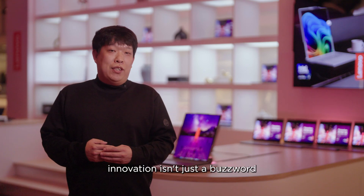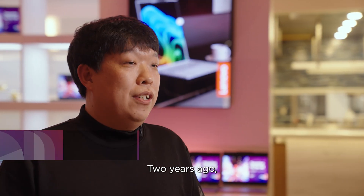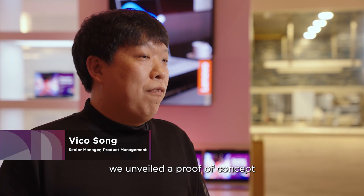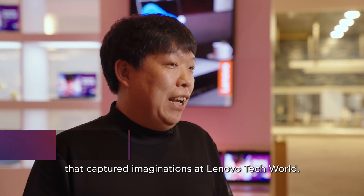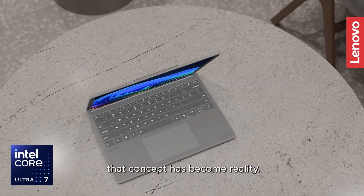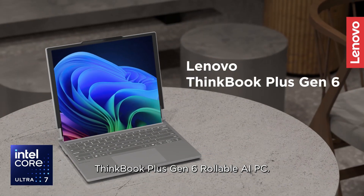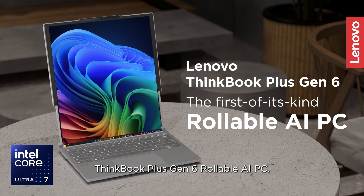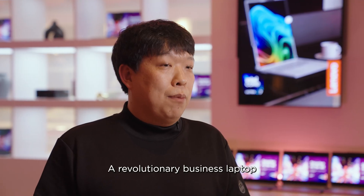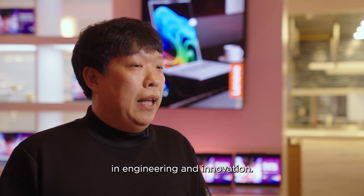At Lenovo, innovation isn't just a buzzword — it's our commitment. Two years ago, we unveiled a proof of concept that captured imaginations at Lenovo Tech World. Today, we're proud to announce that concept has become reality. Introducing the world's first ThinkBook Plus Gen 6 Rollable AI PC, a revolutionary business laptop that embodies Lenovo's leadership in engineering and innovation.